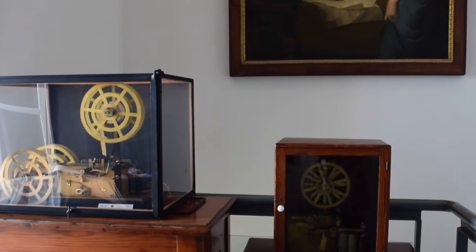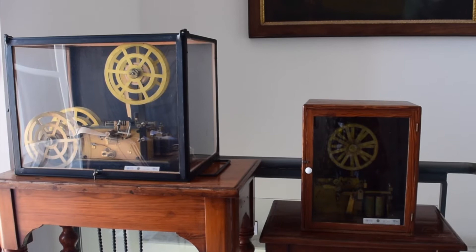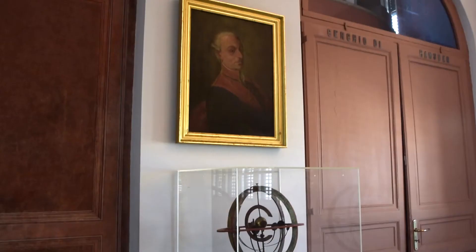In this room, you can find also 19th century chronometers, used for astrometrical measurements with the meridian circle, located in the meridian room and shown later.